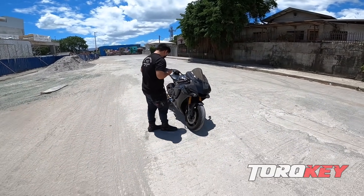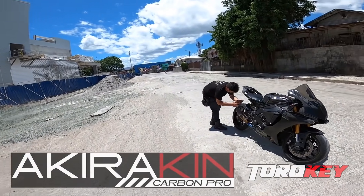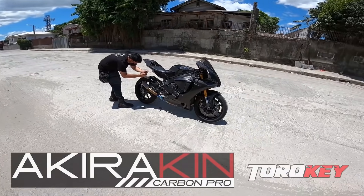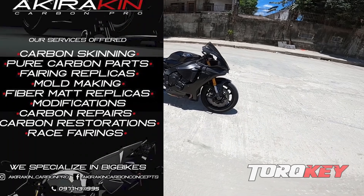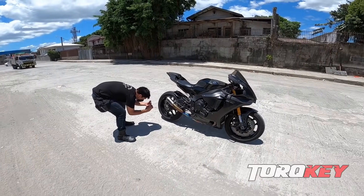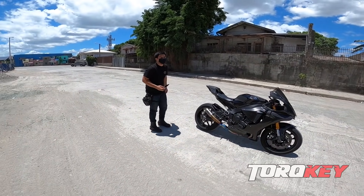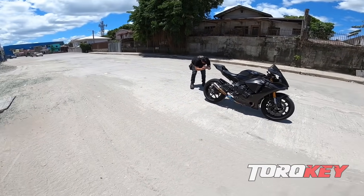Big shoutout again sa Akirakin Carbon Pro, shoutout kina Niko sa supporta sa channel natin. Napakalupit nang ginawa nila dito. They have a lot of services — nasa Cavite sila but definitely they can do a lot of stuff, pwede rin naman home service sila makagano. Daanan pala ng truck to — yung may effect ng ano, usok — angas! Yan pogi pogi ng motor, promise.